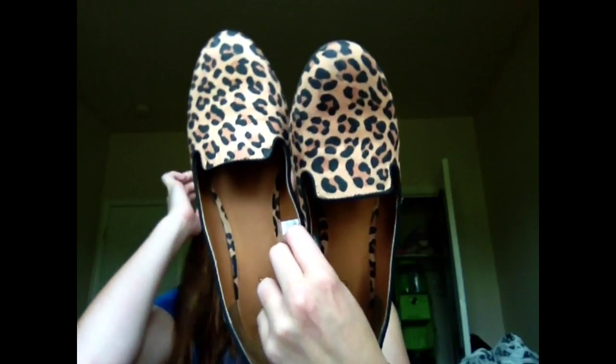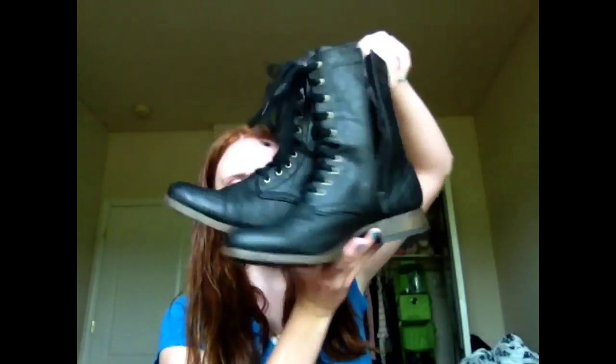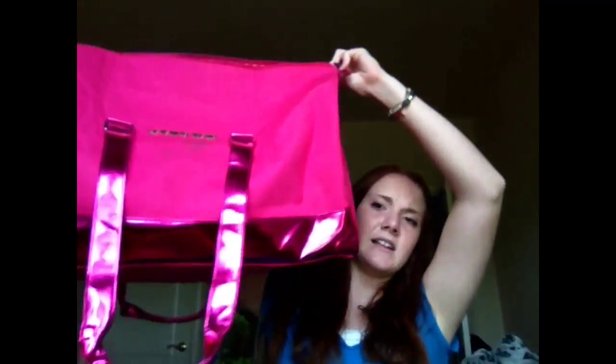For shoes, I got Cheetah Loafers — these were also in my back to school fashion video and I love them so much. Then I have my combat boots, which I've shown in a lot of videos, but I love them. Then I have a Victoria's Secret bag — if you spent a certain amount of money you got a free bag, so I got this free bag. It's huge but mine got dirty because I accidentally stepped on it while it was in the car.